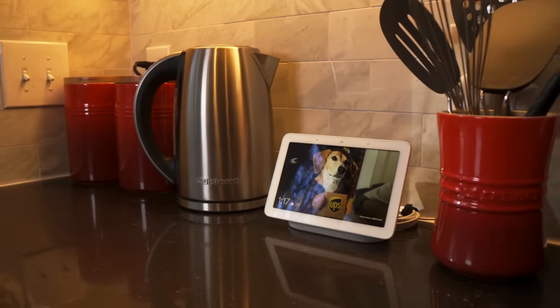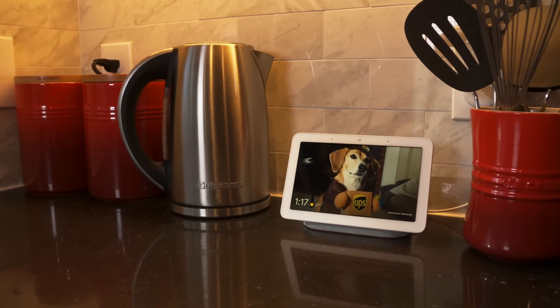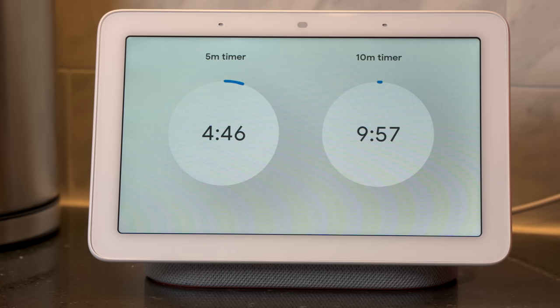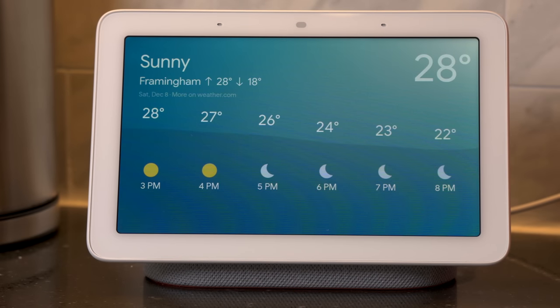We use Amazon for timers in our kitchen while cooking all the time. It's very handy when your hands are messy or full. Having a screen solves the downside of not knowing how much time is left on a timer without having to ask. Ask for the weather or what's next on my calendar and you'll not only get the audible response, but you'll get a visual of the forecast or your agenda as well. One of my favorite features is asking for the news report. On the Hub you can select video sources in addition to audio, which is great to see while we're cooking or cleaning up in the kitchen.